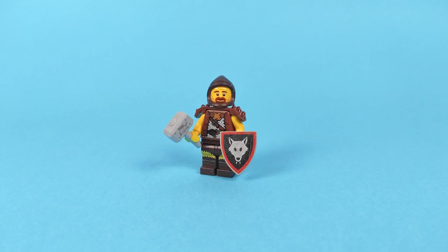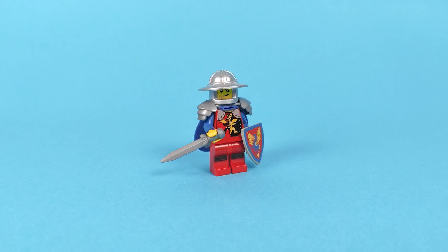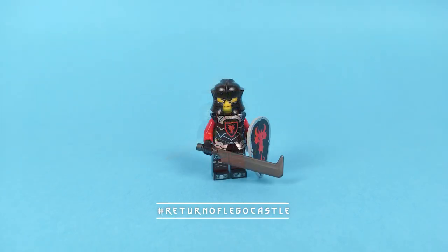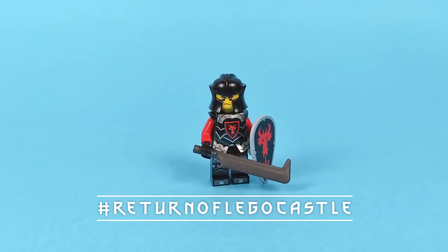You don't have to make them strictly like they would look in the sets. Just keep them in the medieval aesthetics and then upload a photo to Instagram using the hashtag #ReturnOfLEGOCastle, spread the word and check out what other builders have created.